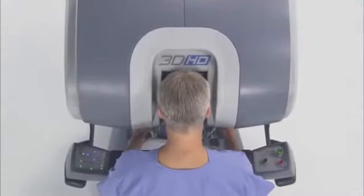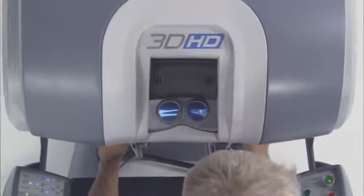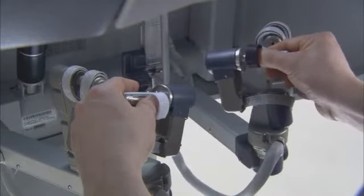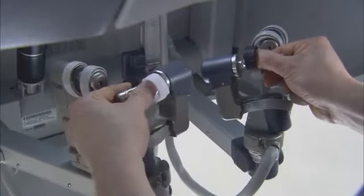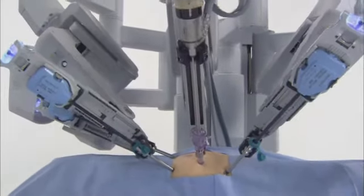Seated at the console, the DaVinci surgeon views a remarkably clear 3D image of the surgical field. The system scales, filters, and translates the movements of the surgeon's hands on the master controllers to four interactive robotic arms on the patient cart.